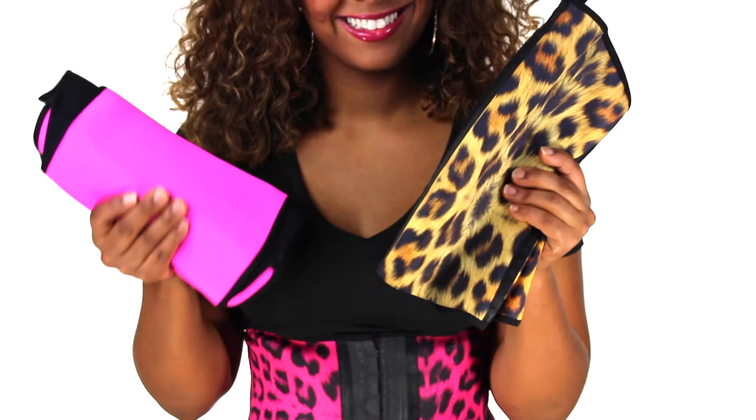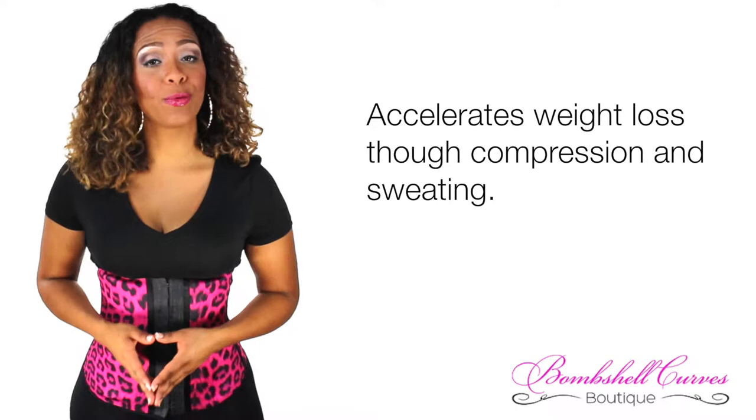That was until I discovered the waist centers at bombshellcurves.com. These things are incredible. The one I'm wearing now is the Pink Leopard Bombshell Sport Waist Center. But I also have the Leopard and Neon Pink Waist Centers, and they offer a variety of others.